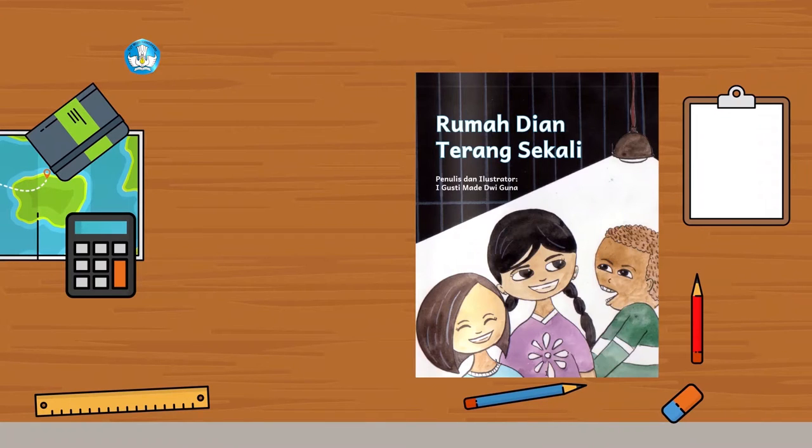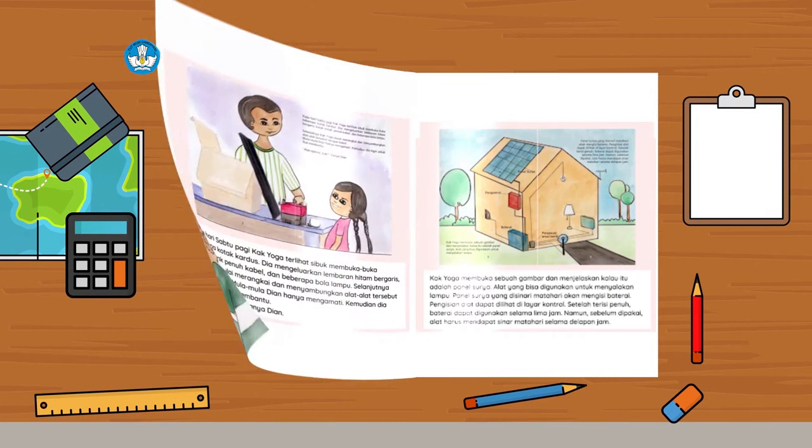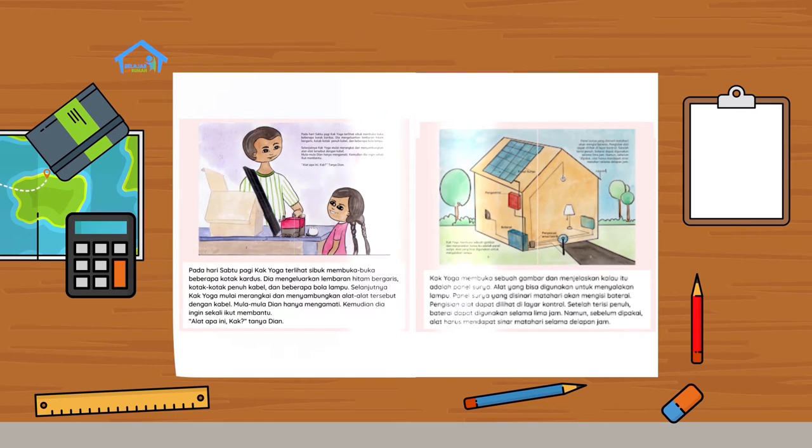Episode 3: Rumah Dian Terang Sekali. Pada hari Sabtu pagi, kak Yoga terlihat sibuk membuka-buka beberapa kotak kardus. Dia mengeluarkan lembaran hitam bergaris, kotak-kotak penuh kabel dan beberapa bola lampu. Selanjutnya, kak Yoga mulai merangkai dan menyambungkan alat-alat tersebut dengan kabel. Mula-mula Dian hanya mengamati. Kemudian dia ingin sekali ikut membantu. Alat apa ini, kak? Tanya Dian.